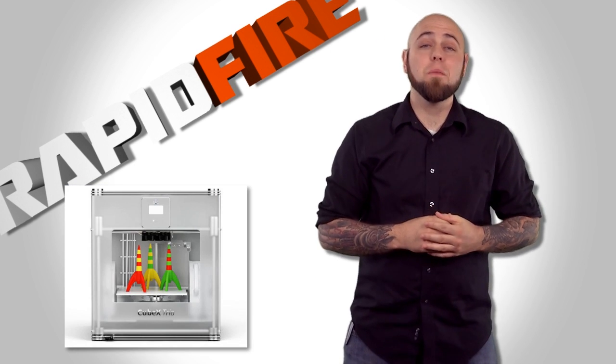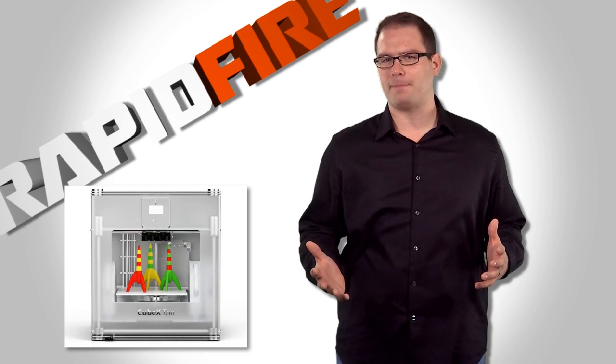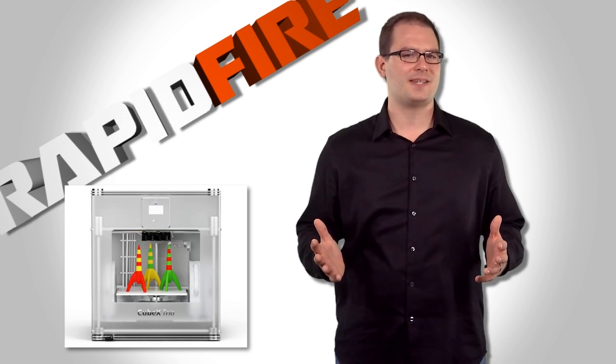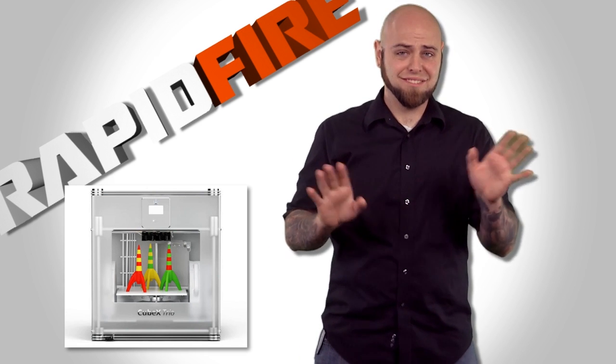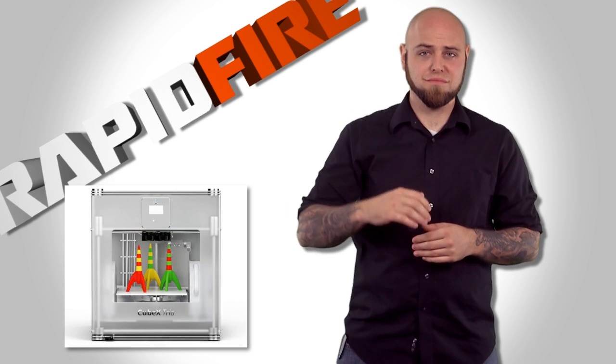The second is the Cubify CubeX Trio — triple extrusion with a build envelope large enough to print a basketball. Sounds like something we'd want to put to the test. The printer, not the basketball. It's just not my sport. I'm terrible. I'm short.